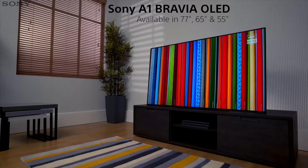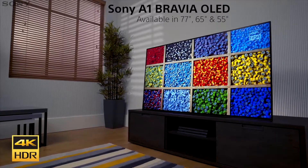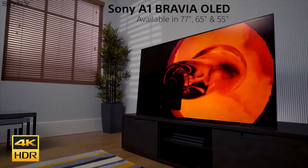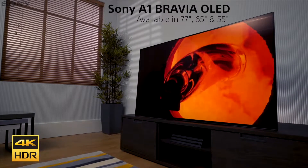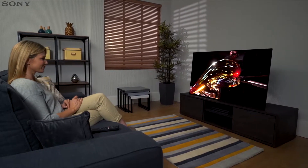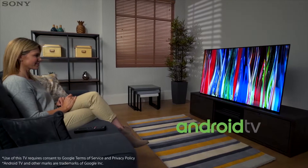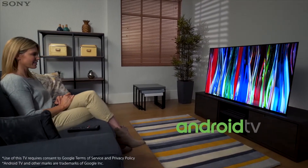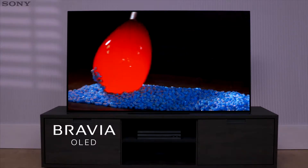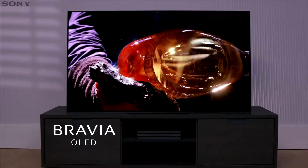The BRAVIA OLED A1 series is the first ever line of 4K HDR OLED TVs from Sony. Breaking boundaries in design and sound technology, this TV not only has stylish looks, but also phenomenal 4K HDR picture quality. And all this is supported by the powerful Android TV platform. The A1 combines cutting-edge Sony technologies with an OLED display to deliver a remarkable picture.